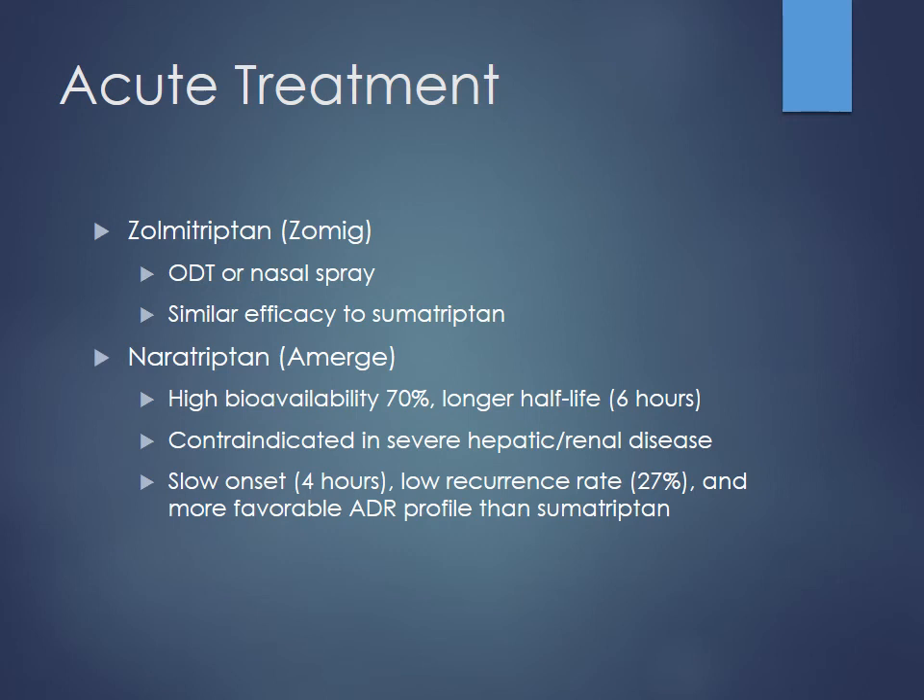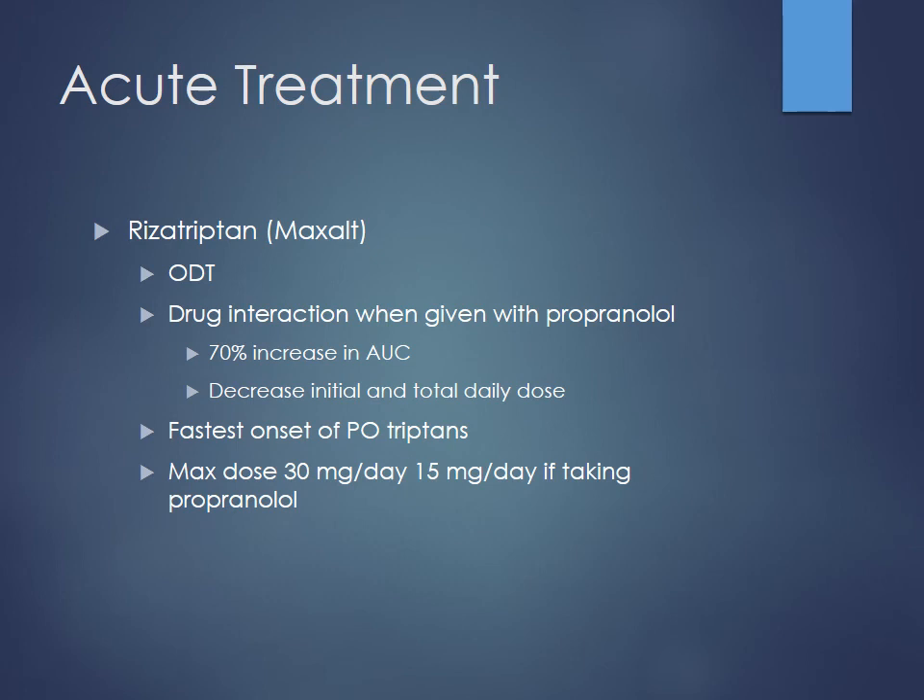The problem with naratriptan is that even though it has a lower recurrence rate, it has a slower onset of action, which may be more problematic for some patients. However, it may be good for a patient who has aura beforehand — they can take it in advance to prevent the migraine from occurring. Rizatriptan also comes as an ODT formulation. This one is unique because it has an interaction with propranolol — you end up seeing a higher AUC, meaning greater total body exposure to the drug when mixed with propranolol.